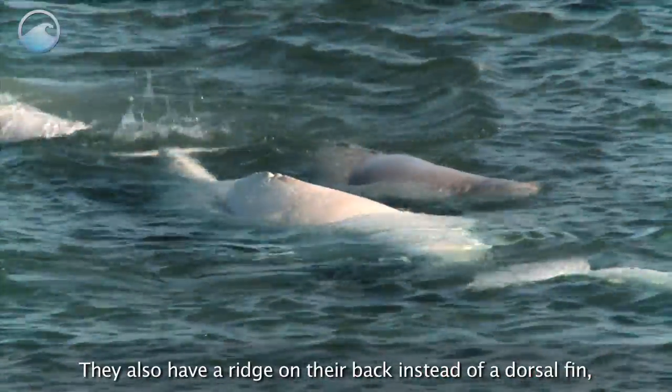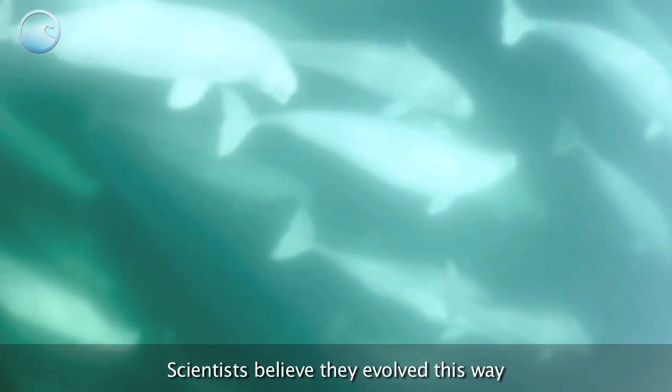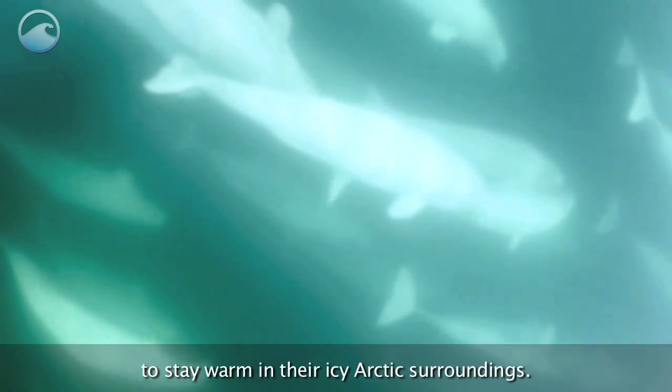They also have a ridge on their back instead of a dorsal fin and a thick layer of blubber. Scientists believe they evolved this way to stay warm in their icy Arctic surroundings.